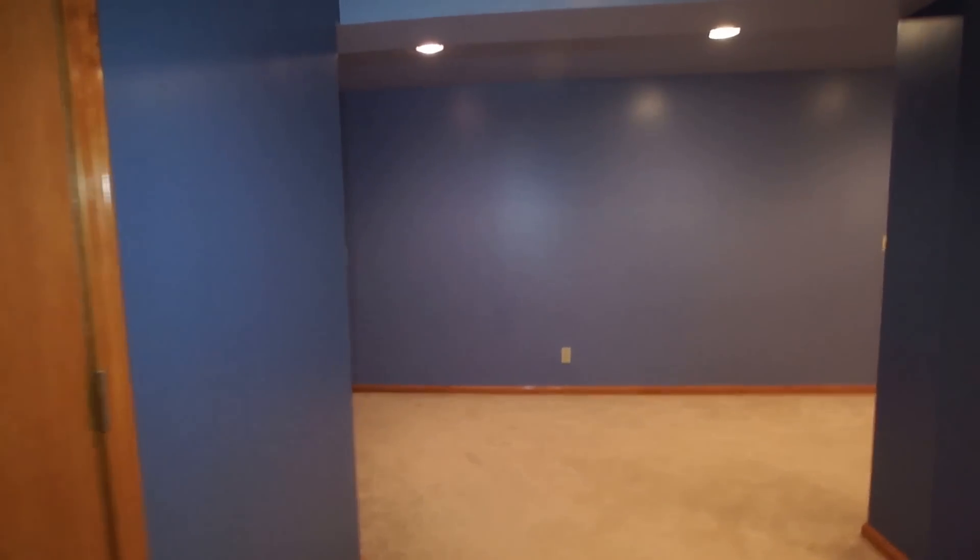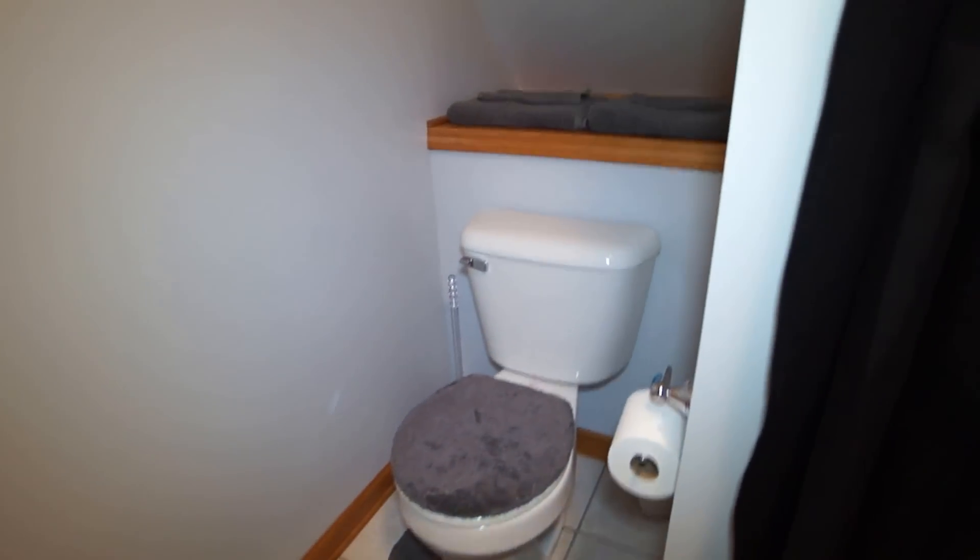Also in the basement we have a three-quarter bath with ceramic tile on the floor, a pedestal sink, toilet, and shower.